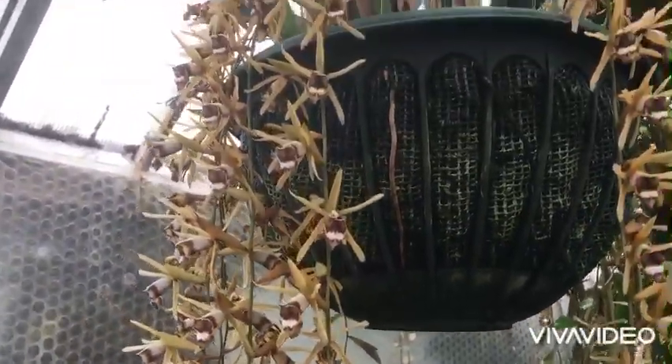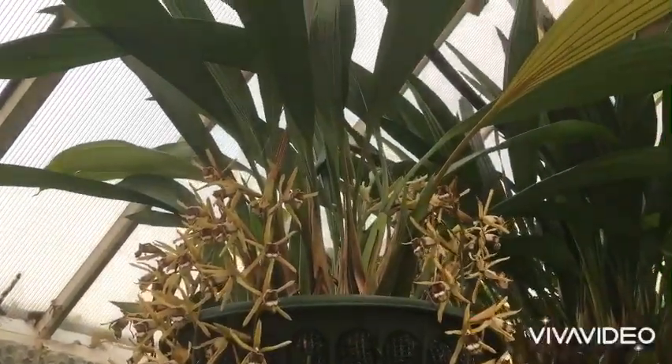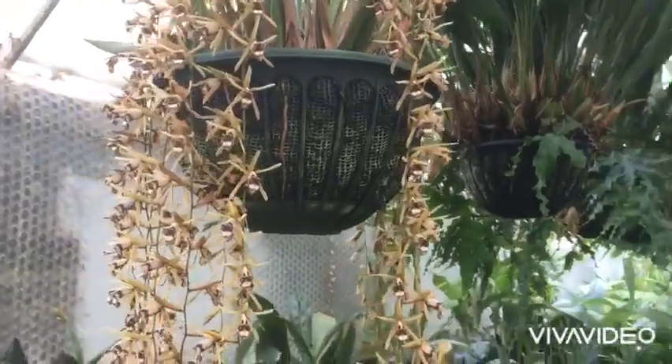If you've got a bit of space to hang — especially when they're in flower — this is a fantastic orchid to grow in your collection. Enjoy it. Coelogyne pulverula.